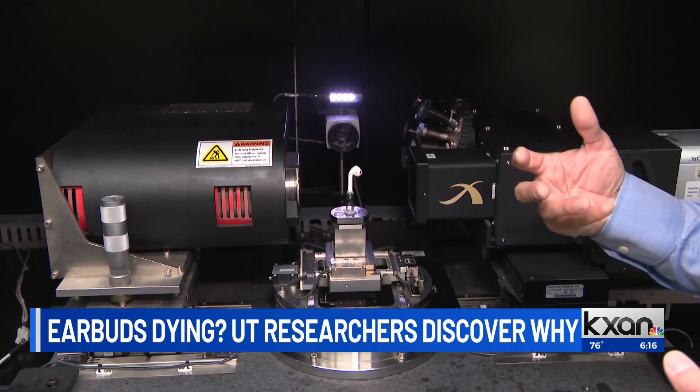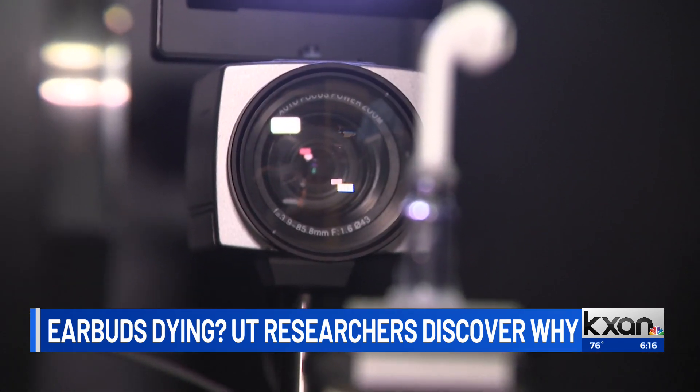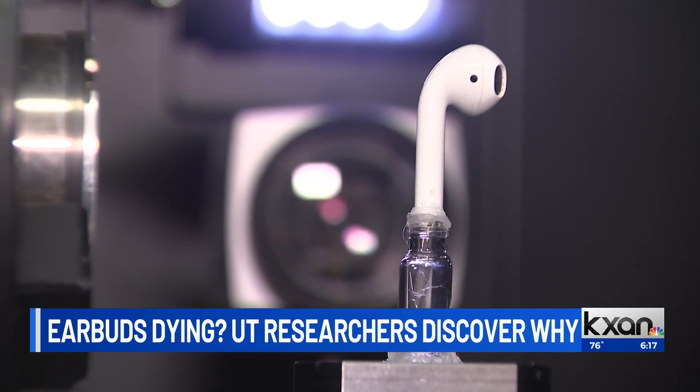While batteries are studied under different temperatures in the lab, those experiments are done in ovens with evenly graded temperature. The next step for the researchers is to take the work they're doing inside the lab and bring it to manufacturers around the world. In Austin, Eric Hendrickson, KXAN News.